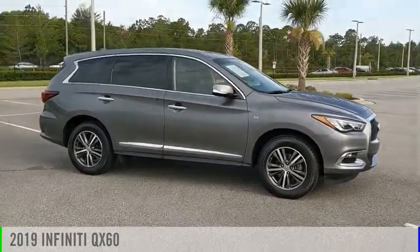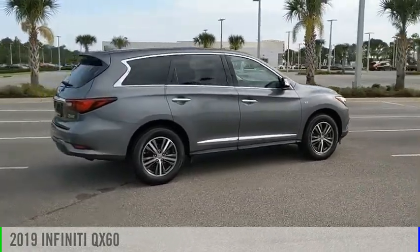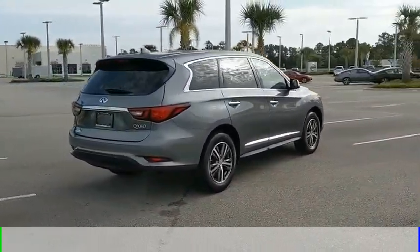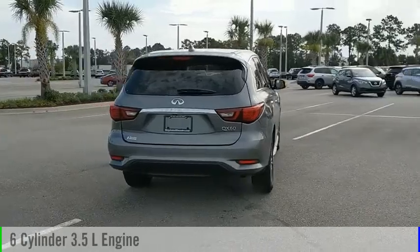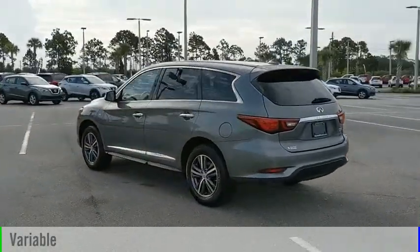Take a ride in the 2019 Infiniti QX60. This vehicle is powered by an all-wheel drive, six-cylinder, 3.5-liter engine, and comes with a continuously variable transmission.